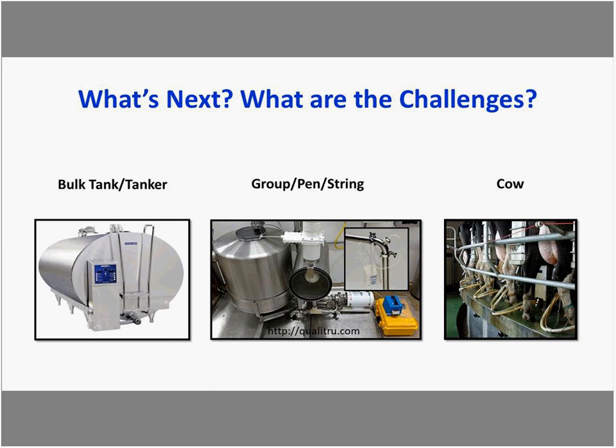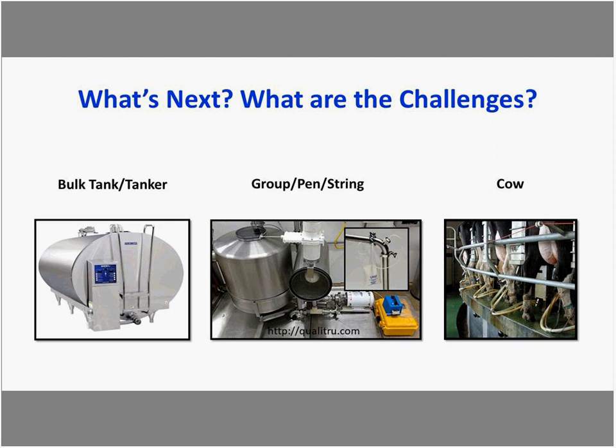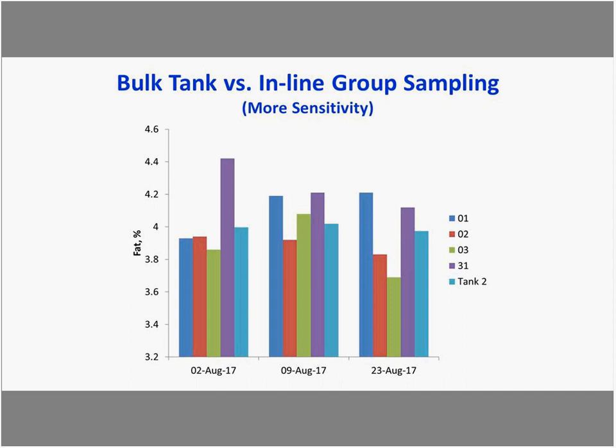Here we see tank two as a bulk tank sample — very consistent across three days, just below 4% fat. The other lines represent pen numbers. The blue pen line shows fat increasing in that herd, but that wasn't reflected in the tank sample. There was a slight decline on the third day for pen two, and pen three went up and came back down. Fat on a bulk tank basis was not indicating changes occurring within individual groups.